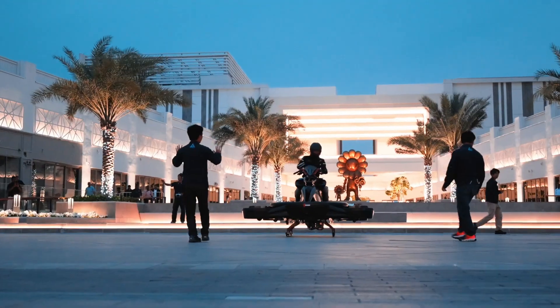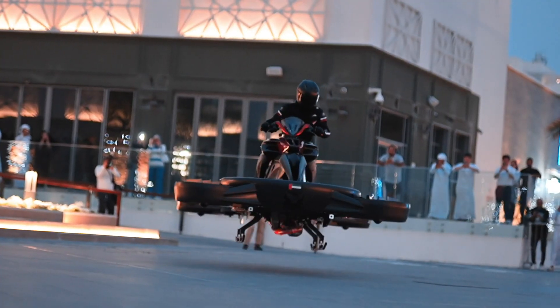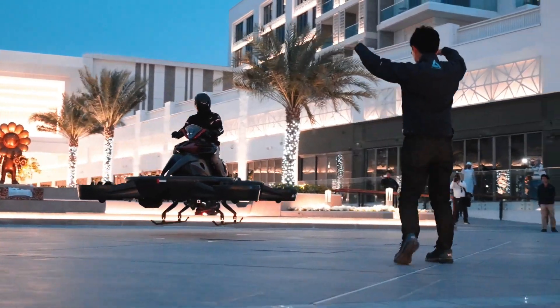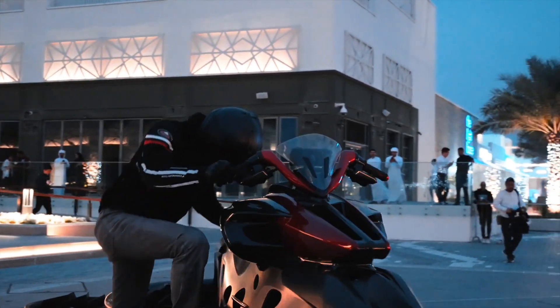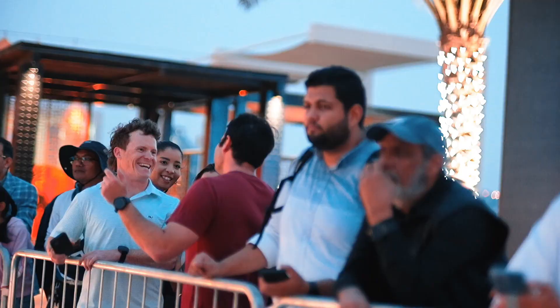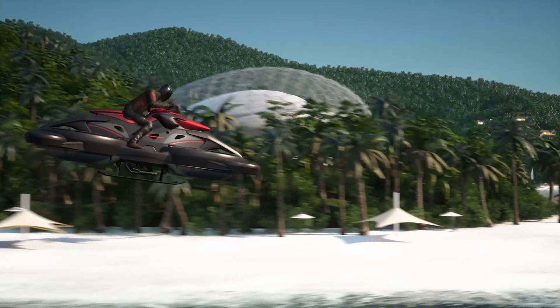Capable of carrying a rider weighing up to 220 pounds, the X-Turismo is equipped with advanced sensors and cutting-edge technology to ensure enhanced safety and stability. Priced at around $777,000, this high-end personal air mobility solution promises to transform the way we travel, blending innovation with adventure.